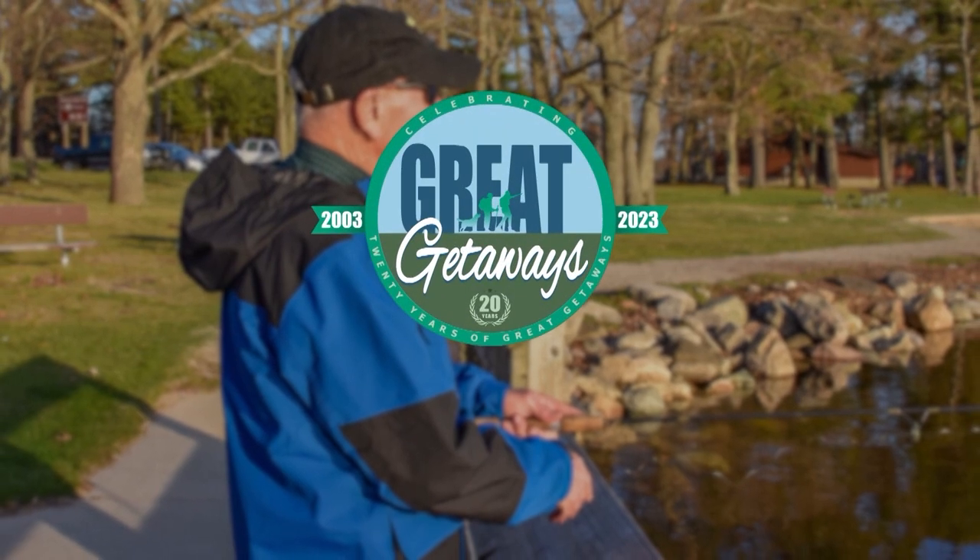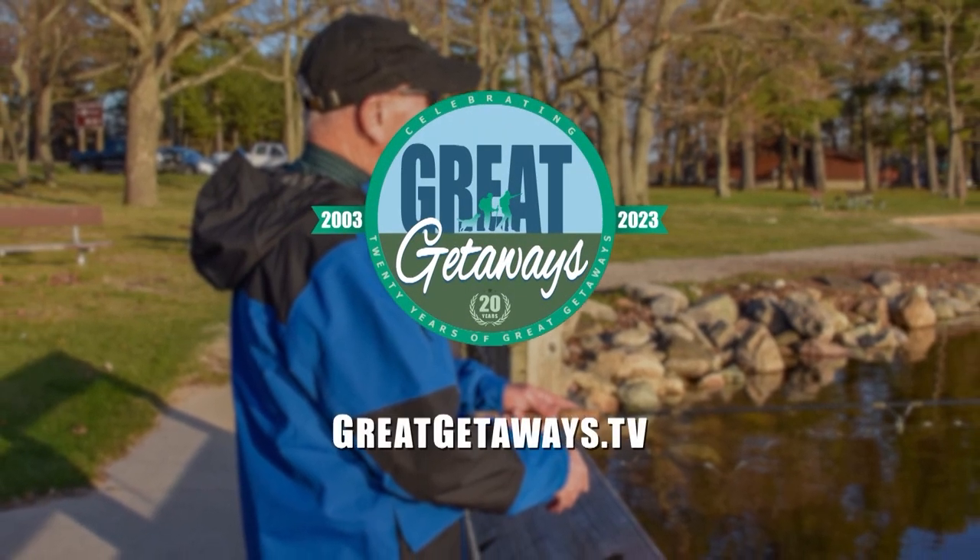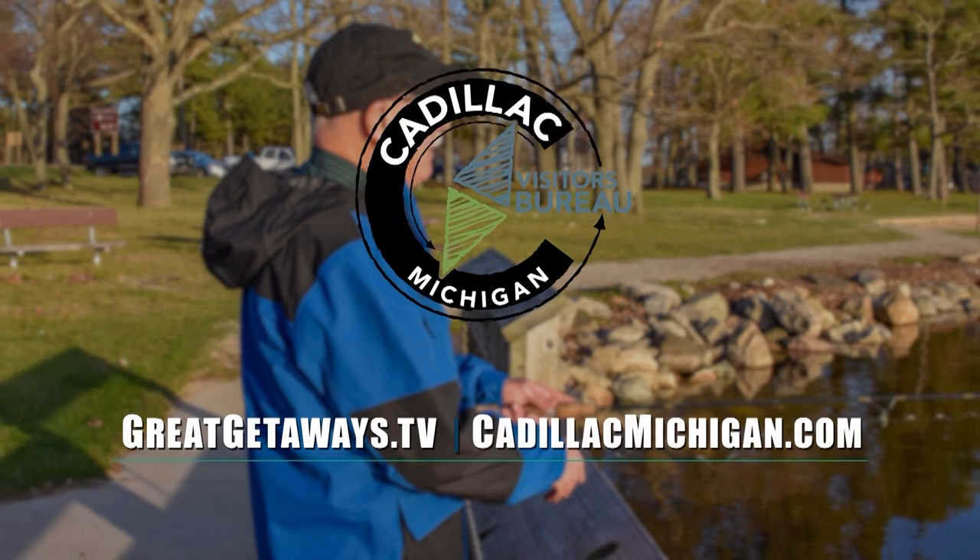I hope you enjoyed our show on Cadillac, Michigan. So many things to do there, and a lot of great people that we met along the way. If you'd like more information, you can go to our website at greatgetaways.tv. Thanks for watching, and we'll see you next week.